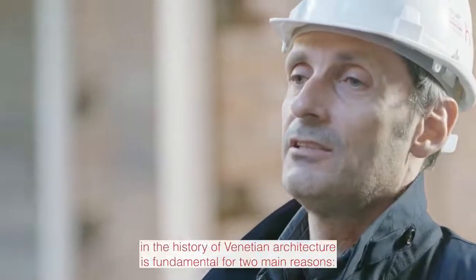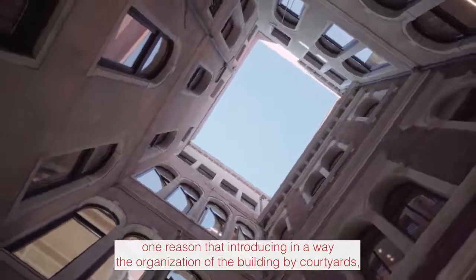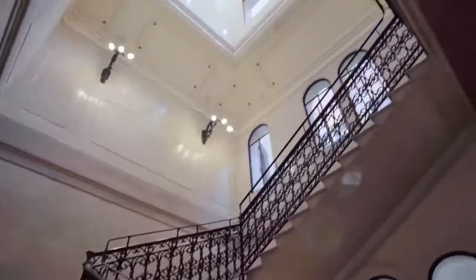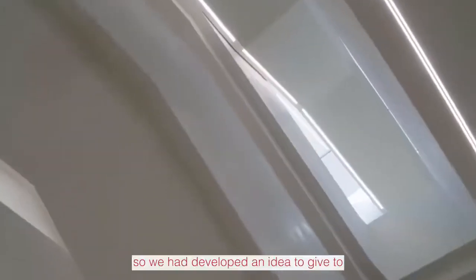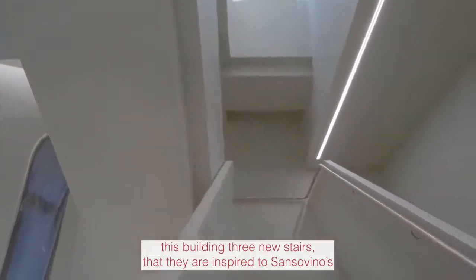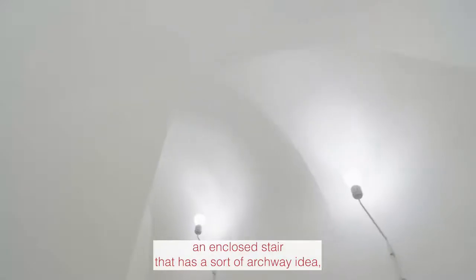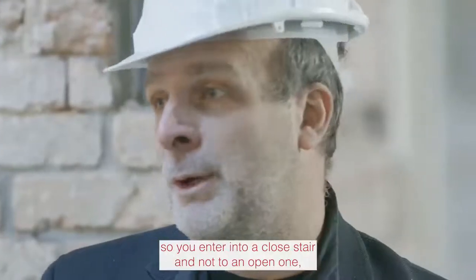The role of Sansovino in the history of Venetian architecture is fundamental for two main reasons: he introduced the organization of the building by courtiers, and he made a revolution in the organization of the staircase. For us, Sansovino's stairs were very important. We developed an idea to give this building three new stairs, inspired by Sansovino's idea of an enclosed stair — where you enter into a closed stair and not an open one.